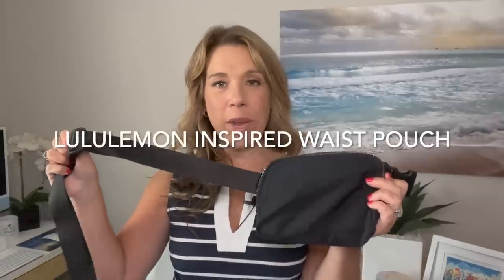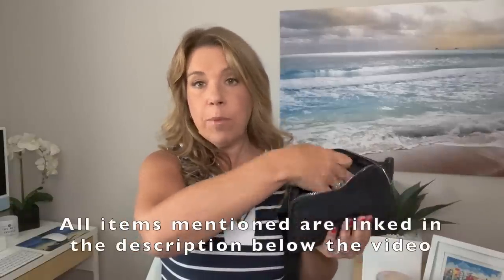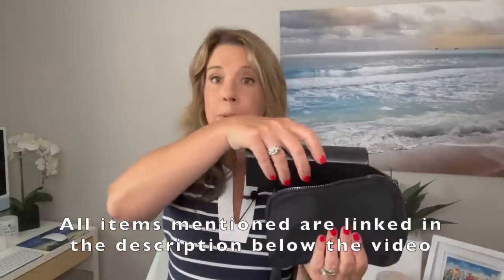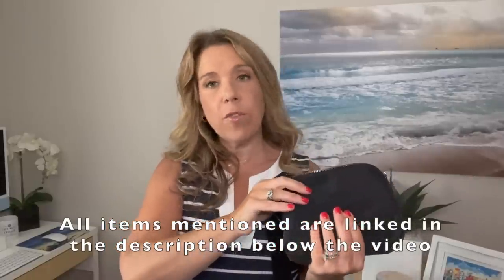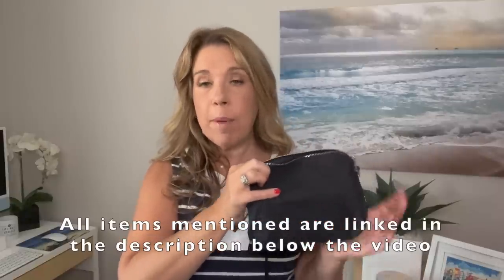Number three: the Lululemon-inspired waist pouch. If you are on TikTok, you've definitely seen this. It's available in several colors and it's very cute. On Amazon it's much less expensive than the original design from Lululemon, and yet it's very well made. It has a hidden zipper in the back — great for keeping a passport close to your body. Inside there's room for a phone and even a fairly large sunglass case, with plenty of space left over.